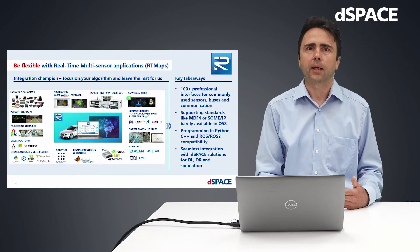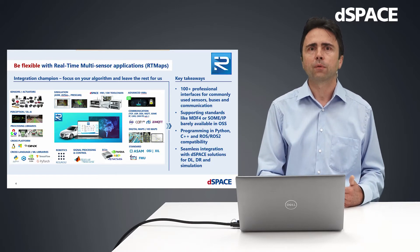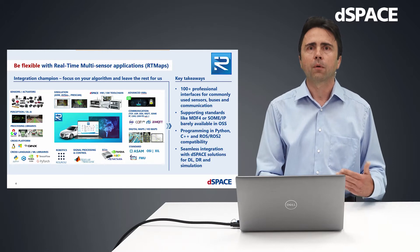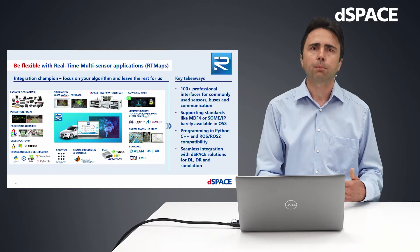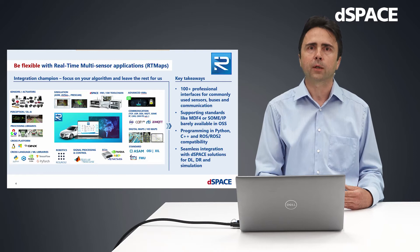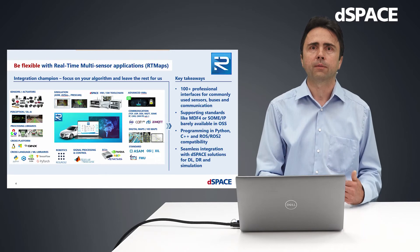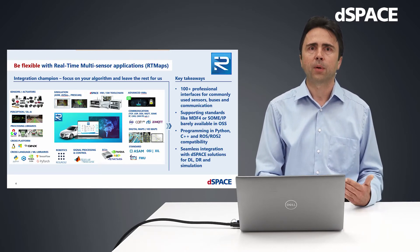Artimap's framework is an integration champion that makes it very flexible. We provide more than 100 professional interface components for commonly used sensors, buses and communication. We support standards like MF4 or SUMIP. You can use your favorite programming language and easily connect ROS or ROS2 when required. This enables you to fully concentrate on your development task and let the tool do the software plumbing around it.